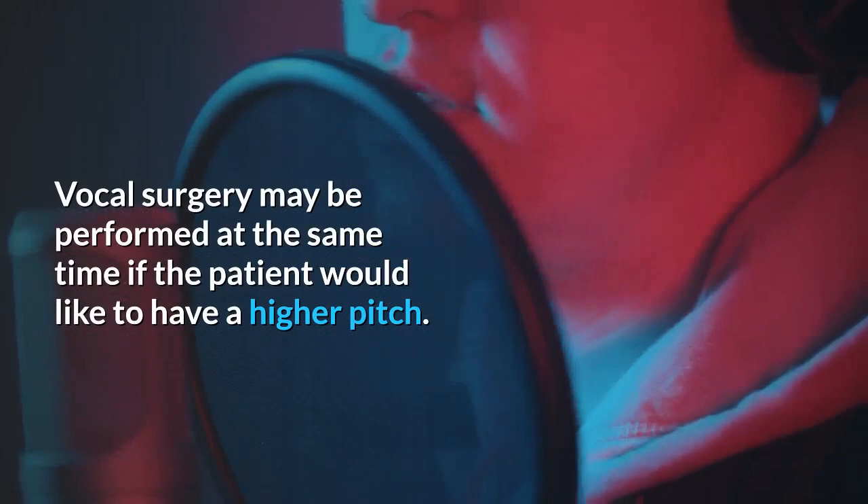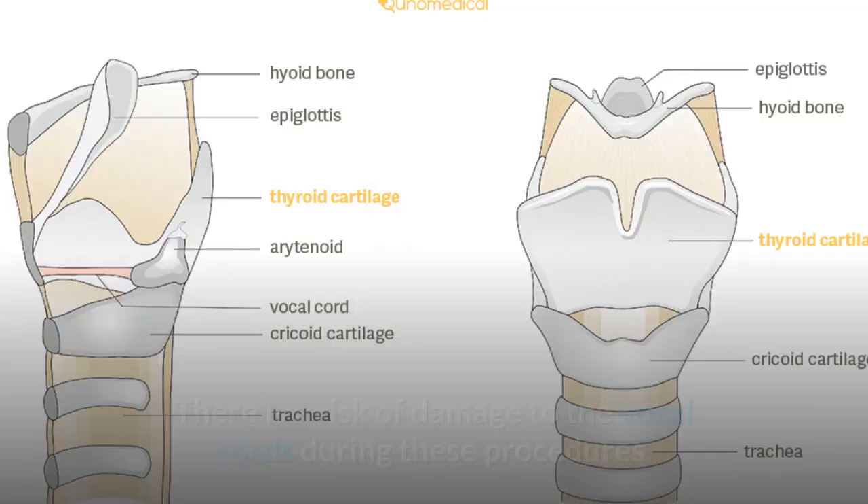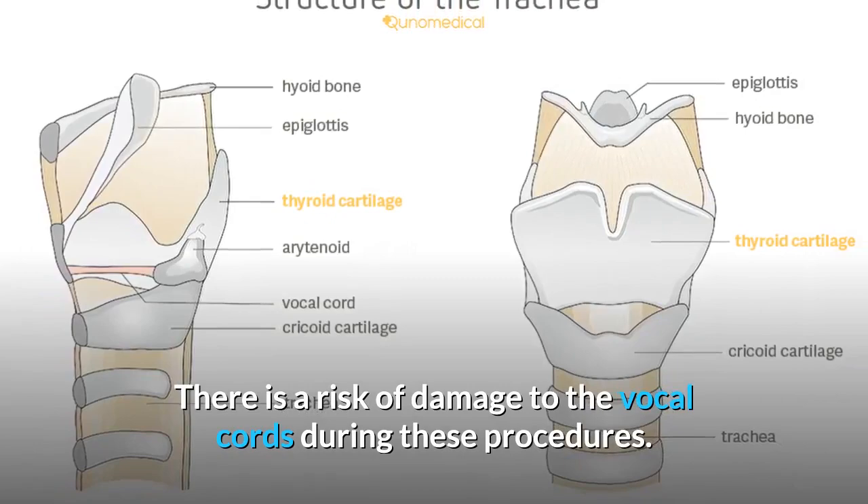There is a risk of damage to the vocal cords during these procedures. The chondrolaryngoplasty is done under local anesthesia and most patients can go home after a few hours in recovery. Most patients heal quickly, but there may be some scarring from the incision. Swallowing and speaking may be difficult for a few weeks during the healing process.